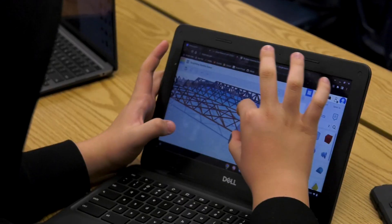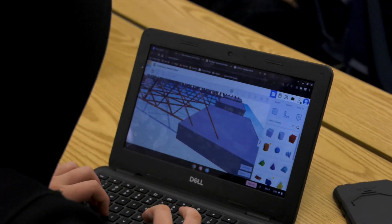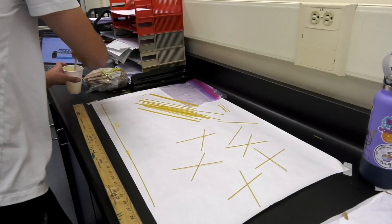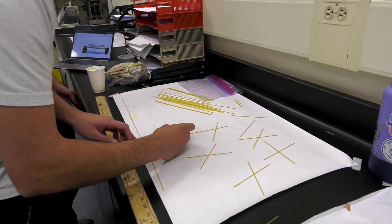There aren't too many difficult parts of this class, but coding in HTML for websites is pretty hard. But the teacher comes around to teach us how to code, so it's not too bad. Although engineering may seem complicated, this class offers a method of making this difficult concept into one anybody can enjoy.